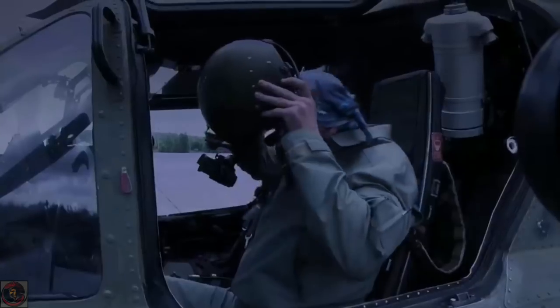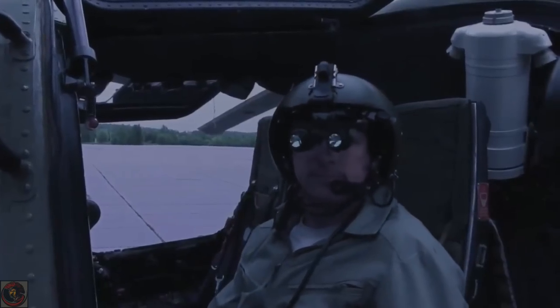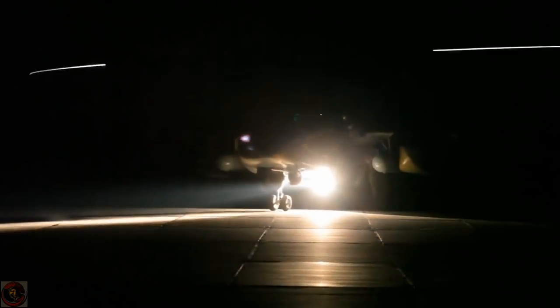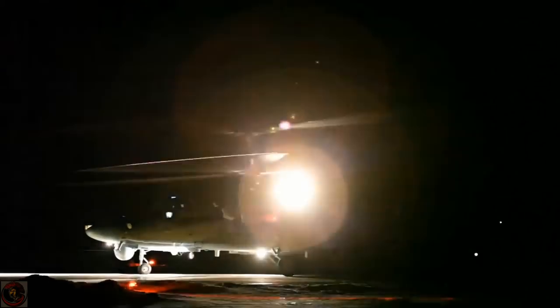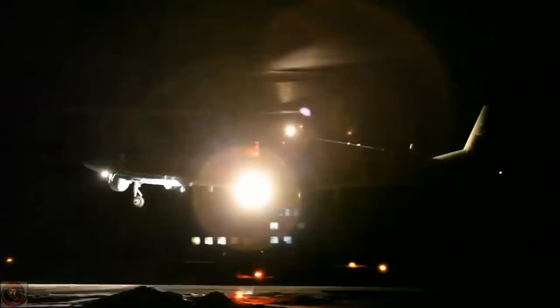Pilots fly the helicopter at night wearing night-vision goggles, using an infrared illuminator, thermal imaging and radar terrain mapping based on data from the surveillance system and digital terrain maps. The crew carries out search, target acquisition and aimed firing at night using an onboard radar, a day-night surveillance and sighting system, as well as external designation data.